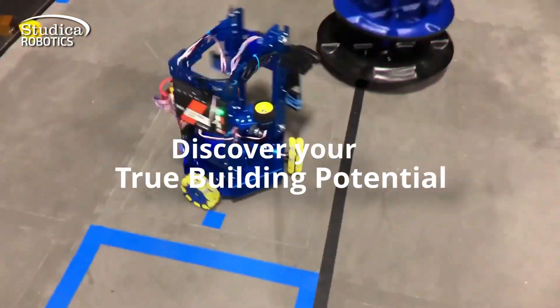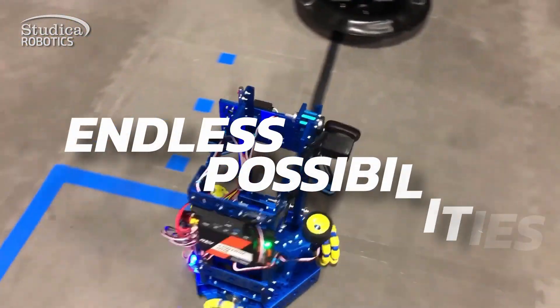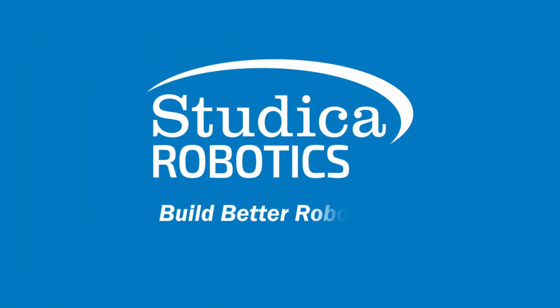Discover your true building potential with Studica Robotics and unlock endless possibilities. Build better robots.